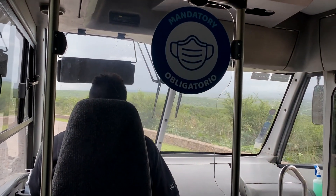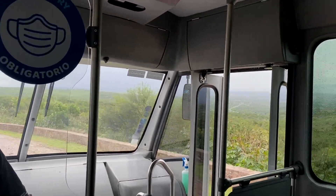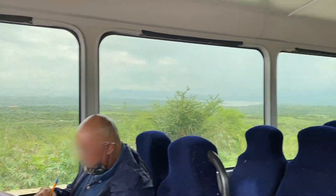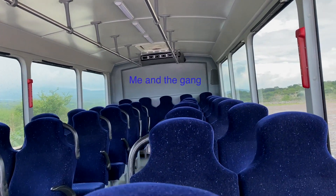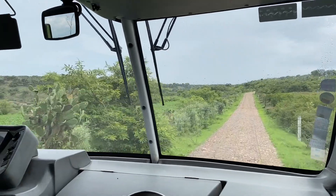Now you're ready to board the bus. Have your ticket ready — they may check it. Masks are still required, so be sure to bring one along. When you enter the bus, choose a seat on the passenger side, as this will give you a panoramic view of the mountains and countryside of this beautiful state, Guanajuato.